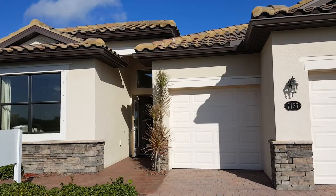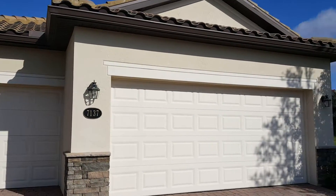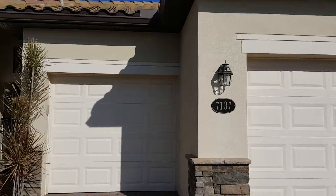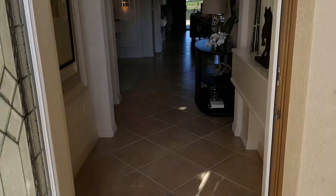Frank Harris, Destination Realty Group, here and we're outside the Tivoli model in River Strand Sanctuary. You do get the social membership with this and all the amenities — the tennis courts, the clubhouse, the resort-style pool area.